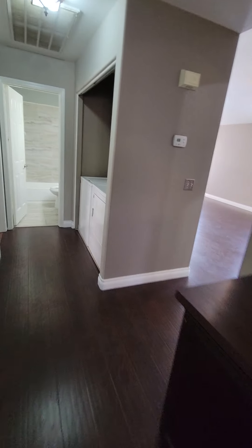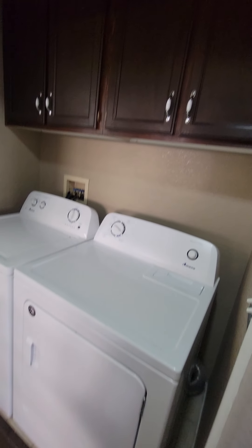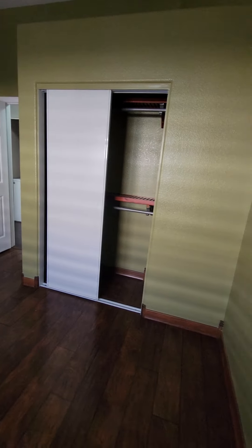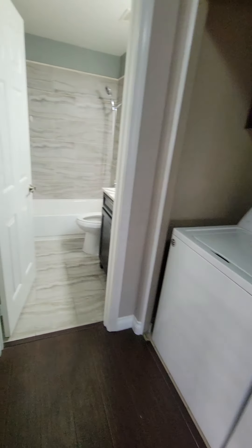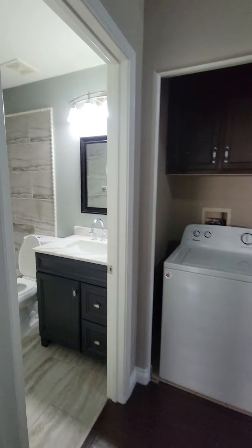Washer and dryer right here. On the left side, second bedroom — it's probably like a 10x10, but it's still a bedroom with a closet. And then same size room over here, 10x10 as well. Bedrooms two and three are a little bit small, but they're decent.